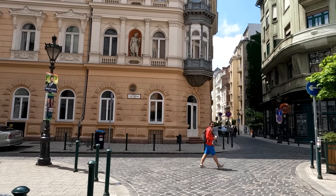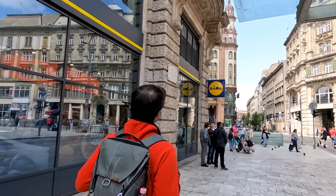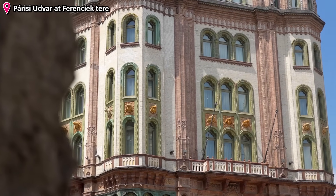As we continue our journey up north, exploring the streets and admiring the architecture surrounding us, we arrive at Ferenciek tere, which is a location where the iconic Párizsi Udvar building is located — an upscale hotel today.